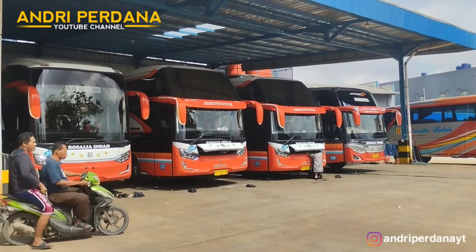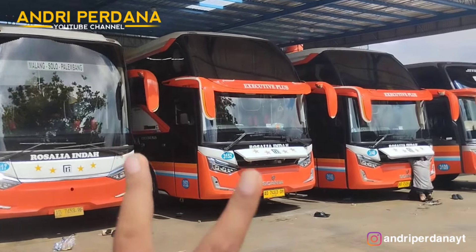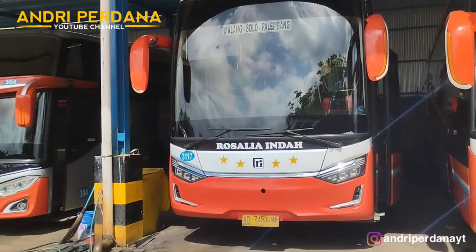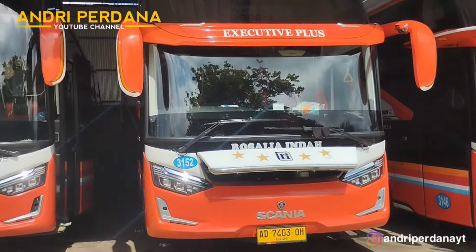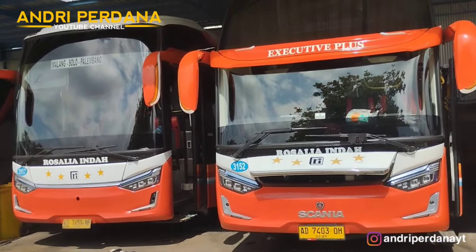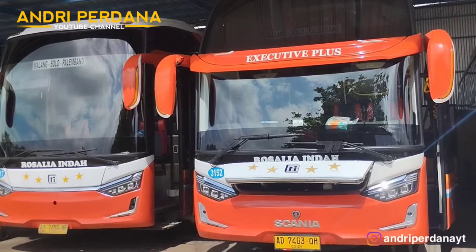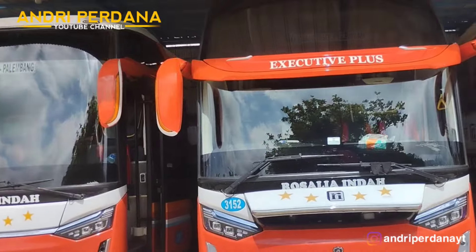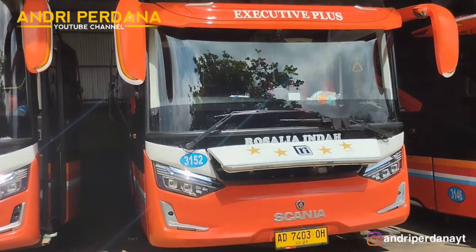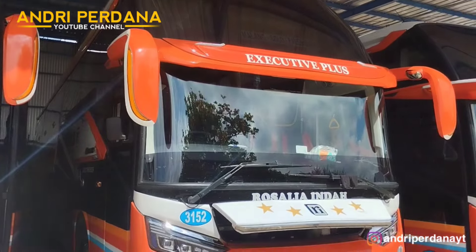Ini dia unit terbaru Rosalia Indah dengan Legacy SR3 — keren ya! Ada tiga unit SR3 di sini. Ada yang ke Malang — ini yang ke Malang ya. Ternyata ada Executive Plus dan Jetbus 3, yang satunya lagi maintenance jadi tidak kita review dulu. Unit ini menggunakan sasis dari Scania K410CB — unit terbaru dengan sasis terbaru.